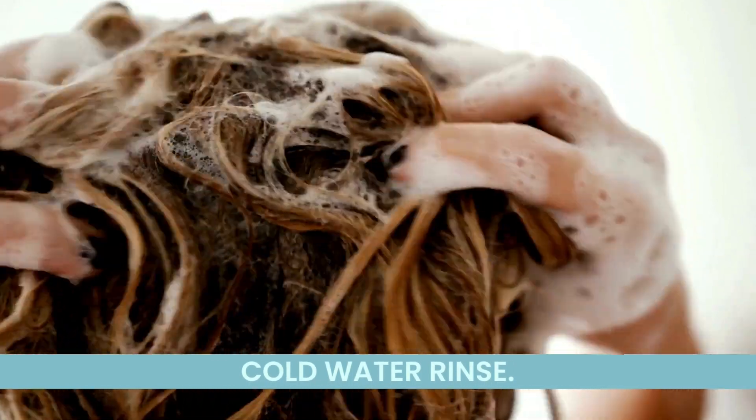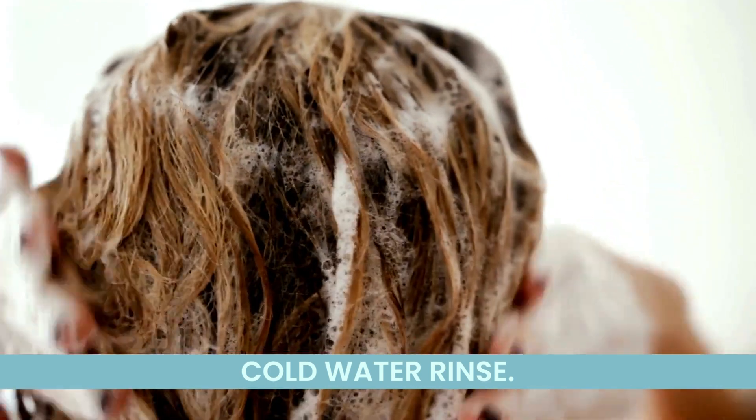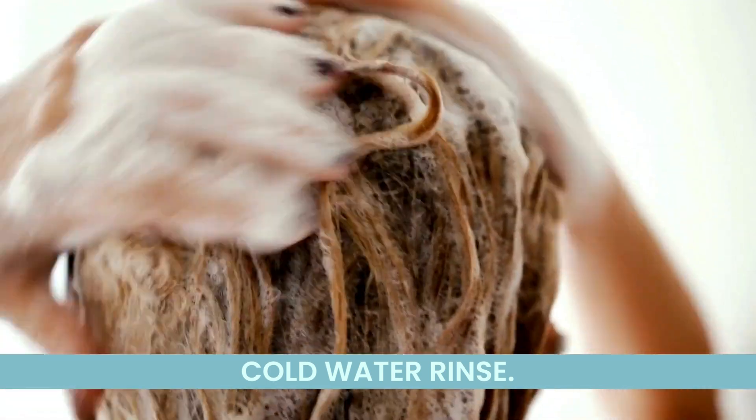Hot water can be harsh on high porosity hair, leading to more dryness. Finish your showers with a cold water rinse — it seals the hair cuticle, locking in moisture and adding shine.